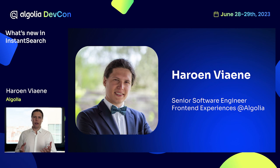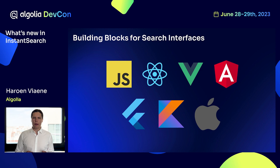Hello everybody and welcome to this session about what's new in Instant Search. I'm Harun and for the last six and a half years I've worked on teams that make the best search experience accessible for everybody using Algolia. One of the things we've made available is Instant Search — a set of libraries available for different frameworks on the web as well as on mobile that make up different building blocks to create amazing search experiences.